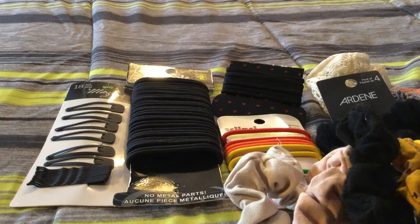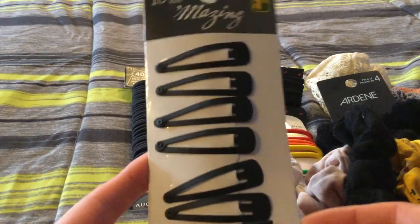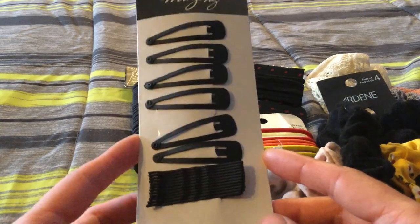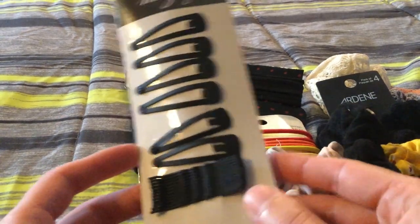Now moving on to the last few items. I have some hair clips and bobby pins here, which are brand new and I've never used them. I don't really use clips or bobby pins, so I will be passing these along.